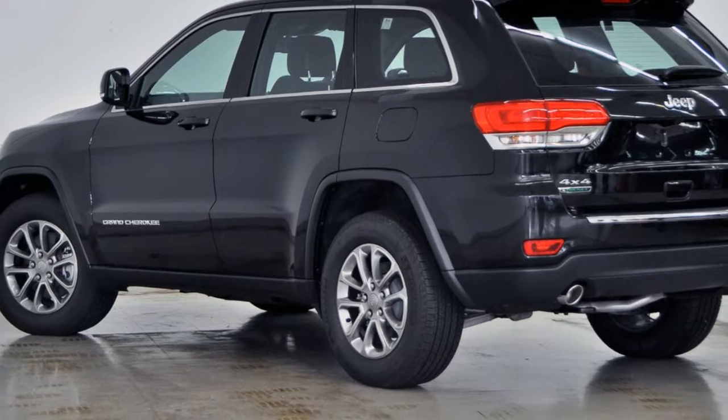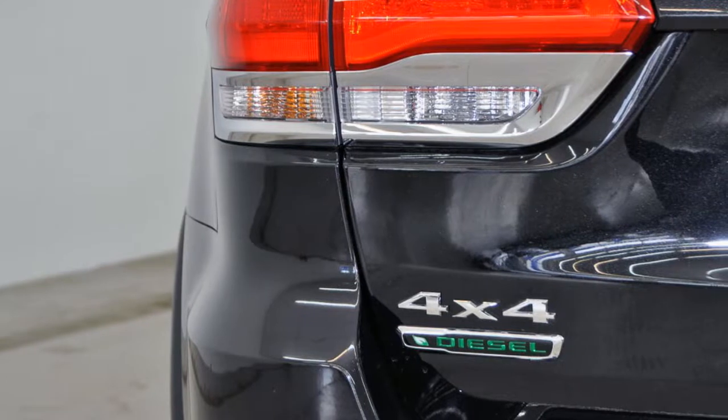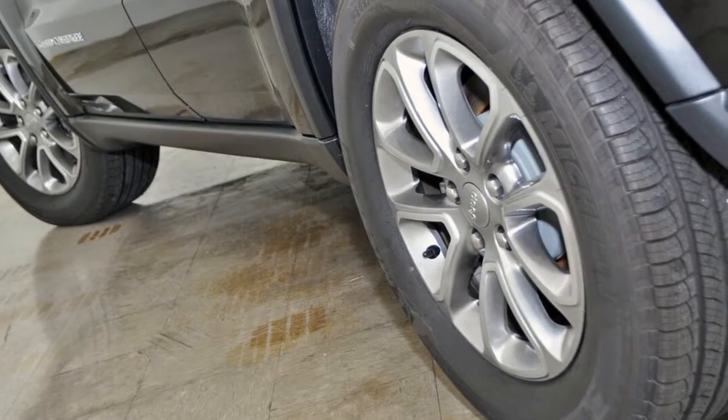The attractive black exterior is complemented by its stylish interior. This vehicle has all the features you could dream of, and more.